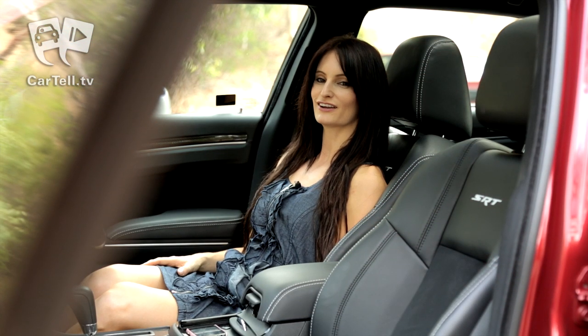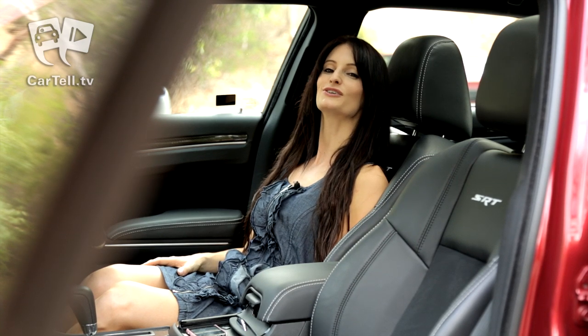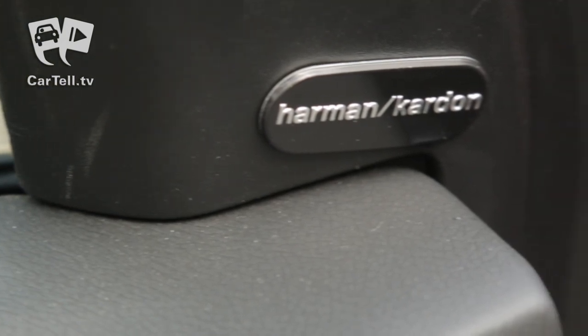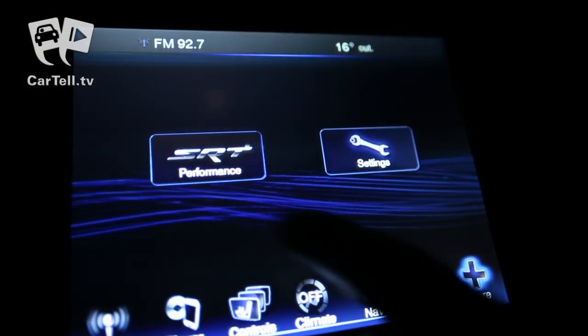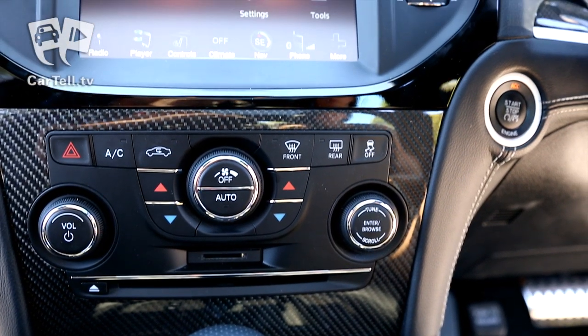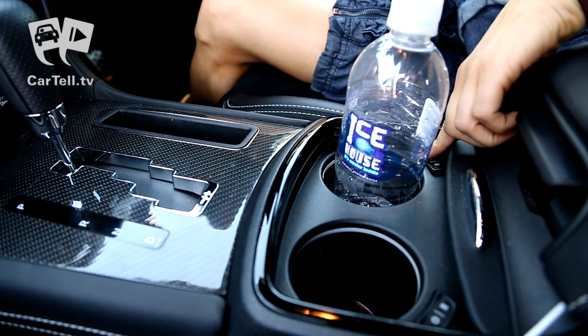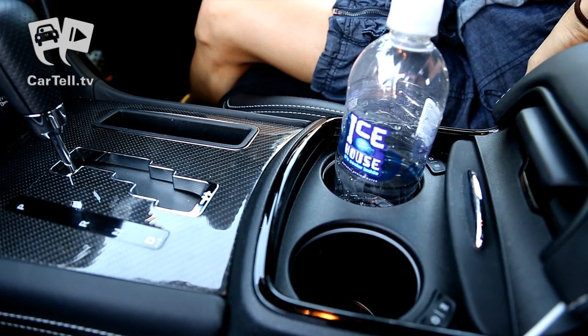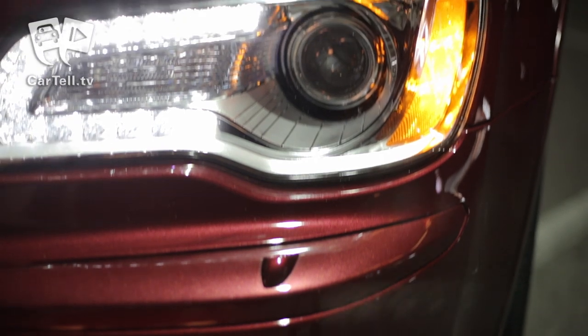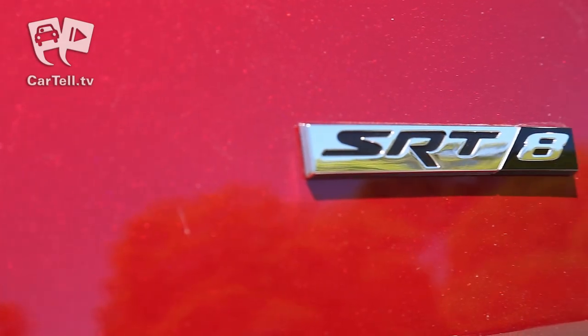The interior and exterior of the 300 SRT8 says nothing but luxury. Standard equipment includes a 13-speaker premium sound system, an electronic vehicle information centre, driver and front passenger dual zone climate control, heated and cooled front seats, as well as heated and chilled cup holders, and even rain-sensing wipers. The list goes on. Put it this way — if there was an option the 300 SRT8 doesn't have, then you probably don't need it.